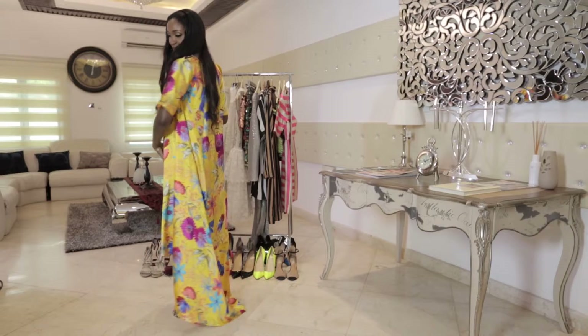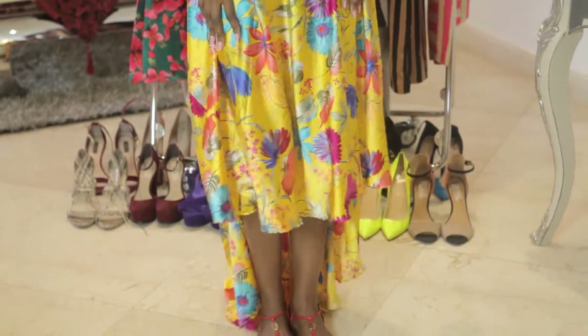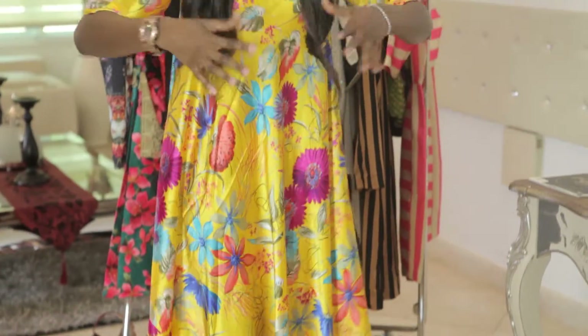If you just look at the detail at the back, you see that the front is shorter but the back of the dress is much longer. It doesn't need any more details, it doesn't need to be fitted or anything. It's just a very playful, young, and chic look.